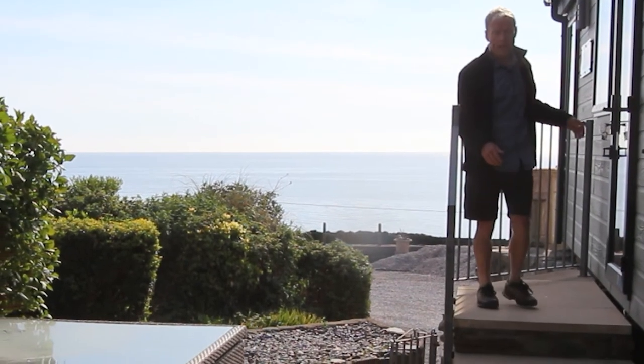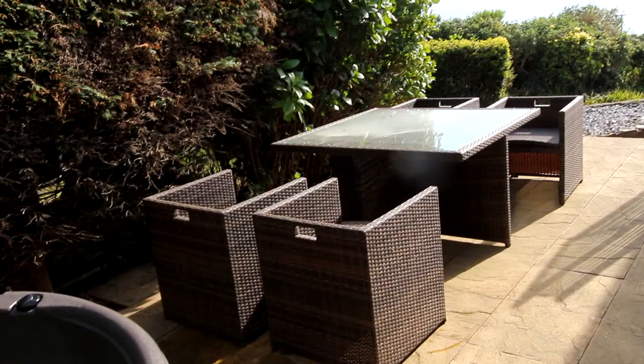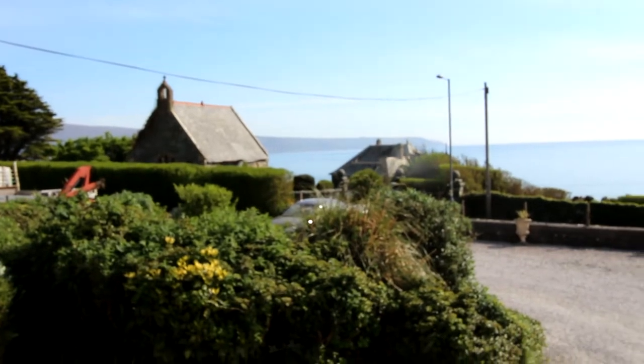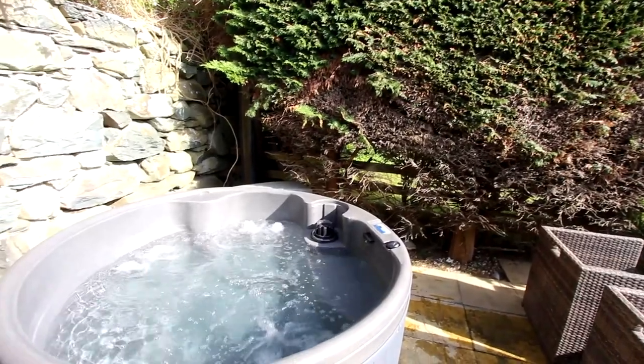Just a few steps down from the entrance door to the south of the lodge there's this enclosed and sheltered courtyard with the sea over here. This provides plenty of space for a hot tub as well.